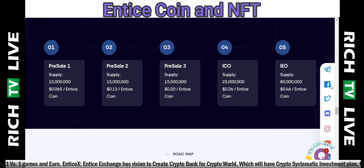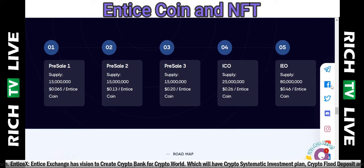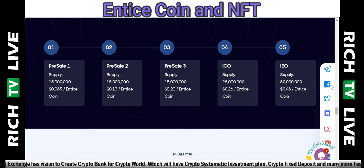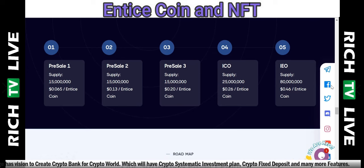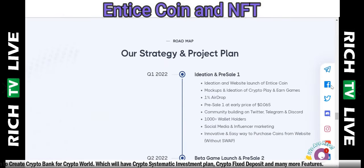You can see pre-sale 1 through pre-sale 4, then the ICO, IEO, supply, and price. They're talking about bringing the price from six and a half cents up to 46 cents — that's about 350% potential growth — which is a huge potential return for early-stage investors. Remember, there's a lot of risk associated with cryptocurrencies and NFTs, so please do your due diligence.